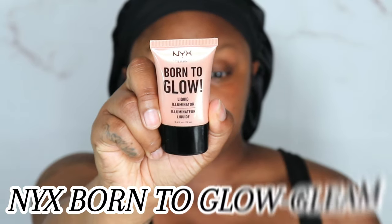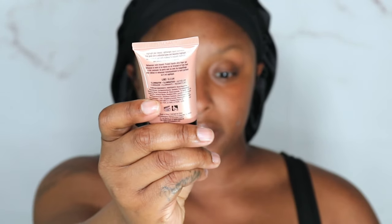I'm going to use this NYX Born to Glow Liquid Illuminator in Gleam — I'm just gonna put a little bit on.